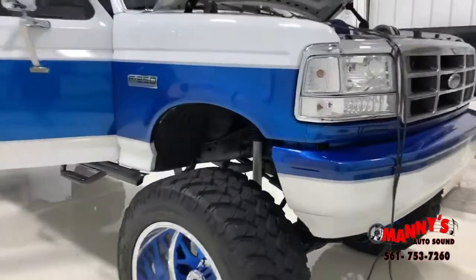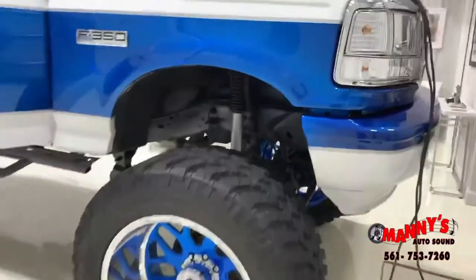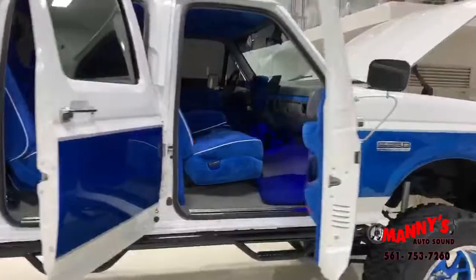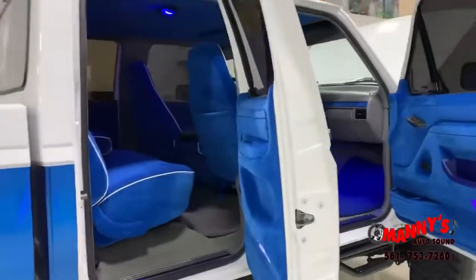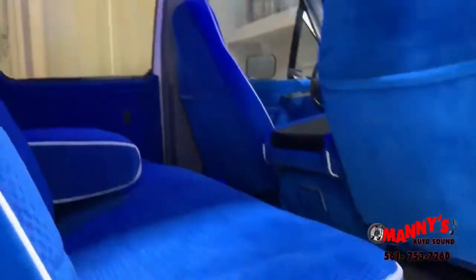There it is, big blue coming at you. You know about this — got the fresh paint, glitter like crazy. And then we just finished the interior, check this out. I'm gonna zoom in on it for you. Oh yeah, strictly butter, even the headliner.